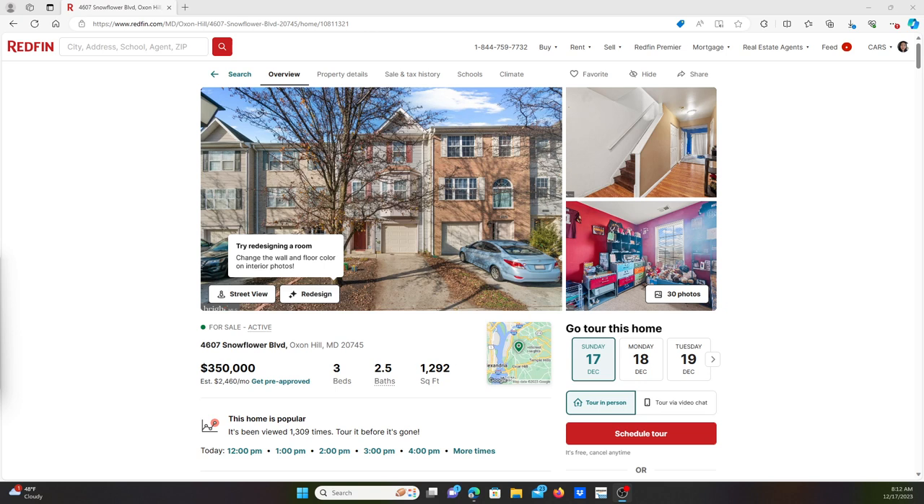Good morning everyone, today is Sunday December 17, 2023. I decided to review color paint on a few homes and I happened to see this house on the market in Oxon Hill, one of those houses close to MGM and close to National Harbor. It's a very nice house at a super good price — three hundred fifty thousand — very interesting.